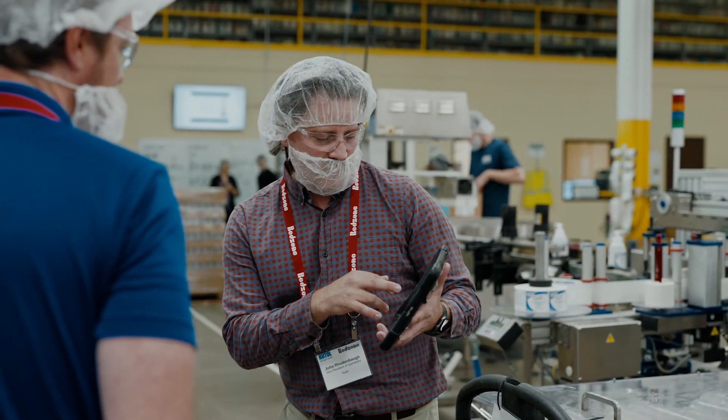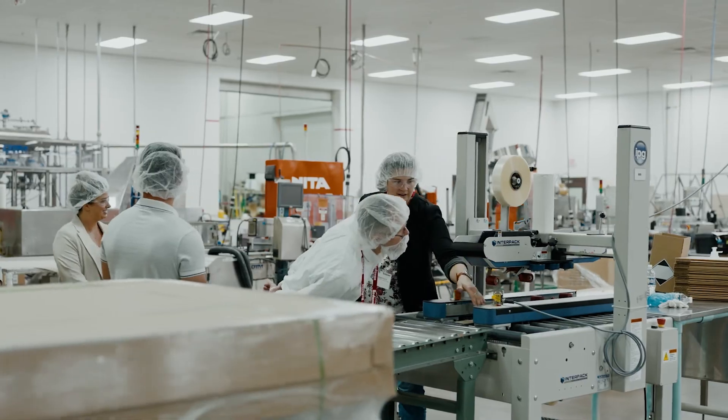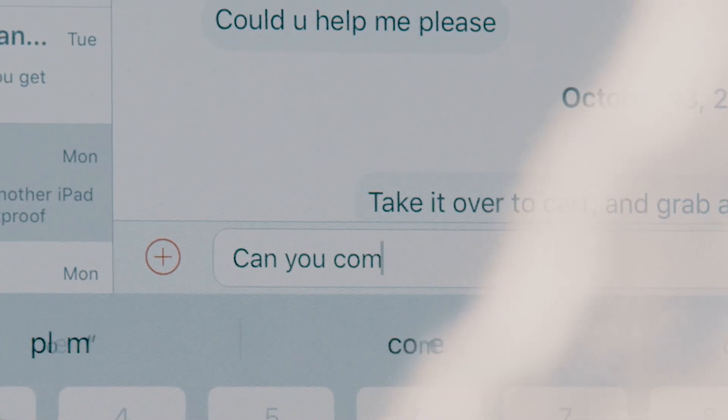Having the platform to talk to anybody without going through the hierarchy of the business has been critical. To be able to have that maintenance tech communicate to the line leader and the machine operator through Red Zone — it's life-changing for us.